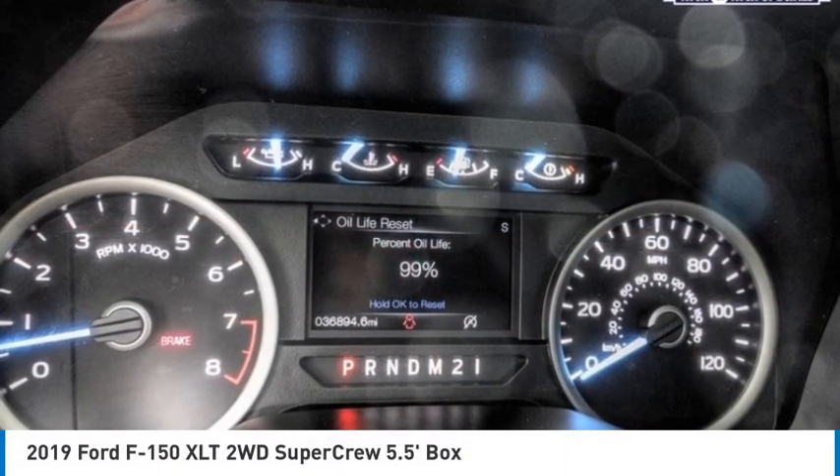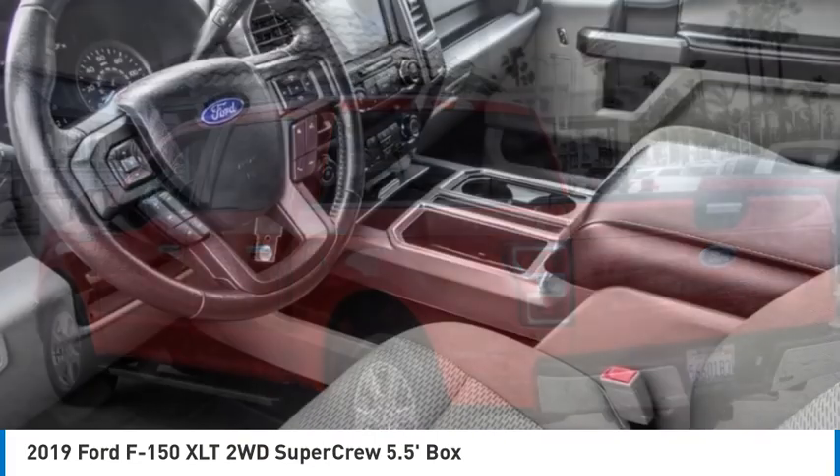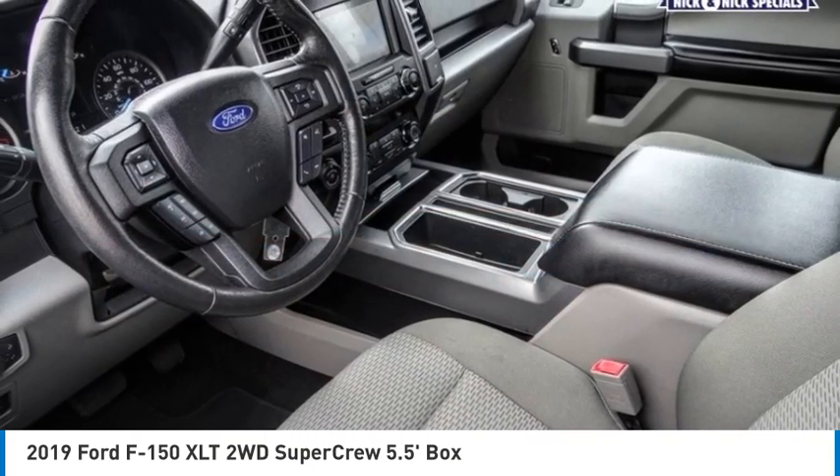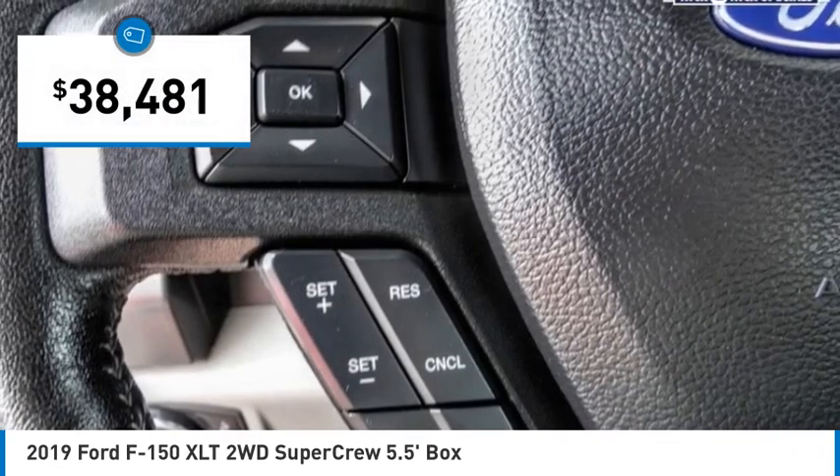You are going to love the 2019 F-150. A Ford F-150 knows how to handle any situation. It's built to follow orders, no whining, and is priced below $40,000.